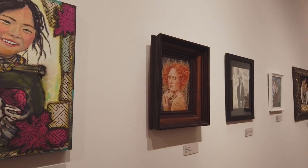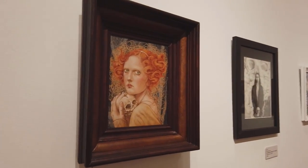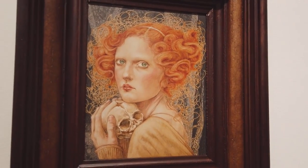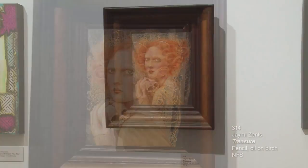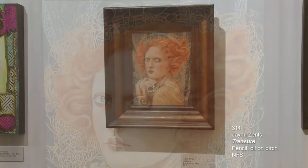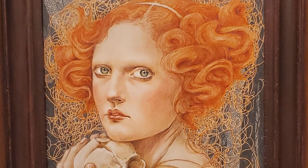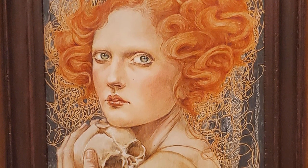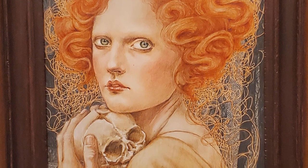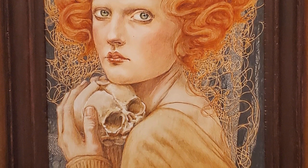You should all recognize this artist. This is Jamie Zents. This is called Treasure, pencil and oil on birch. Jamie was my assistant for a while and helped me with installations. The work she does is incredible with the figures, and what she does with her background on birch — she brings up some of the wood grain and draws all kinds of surreal dreamlike images in the background.